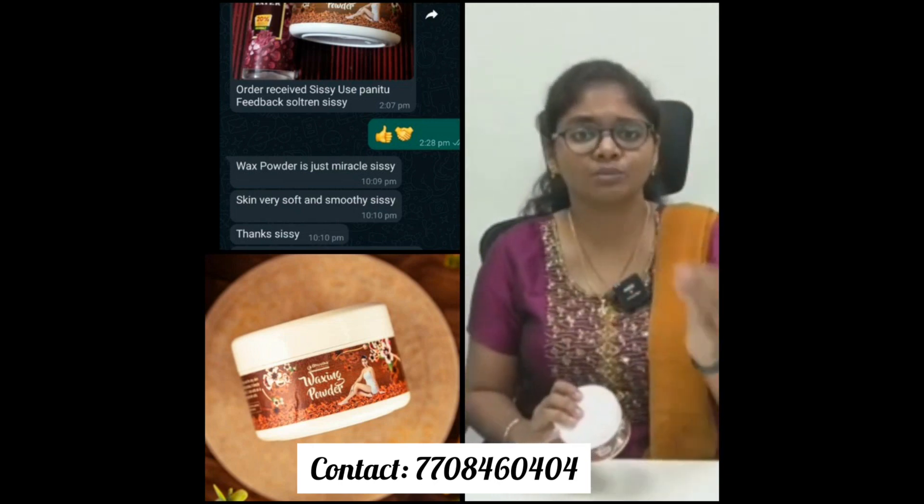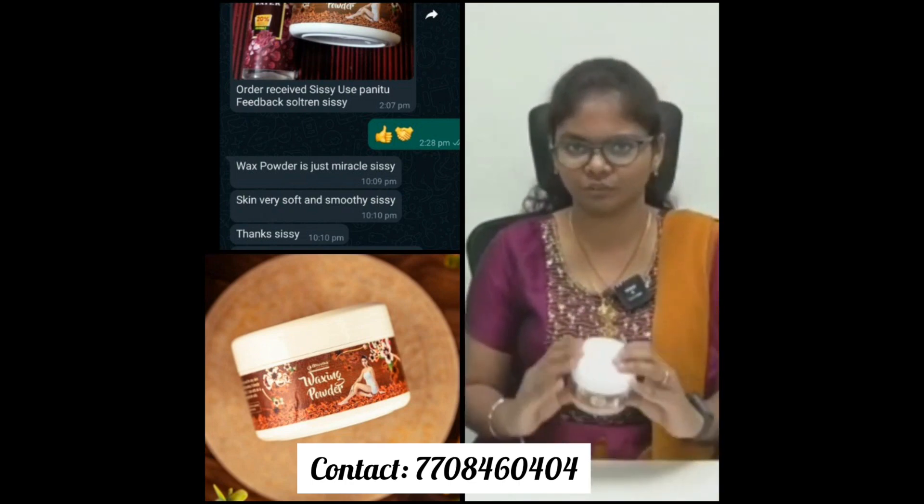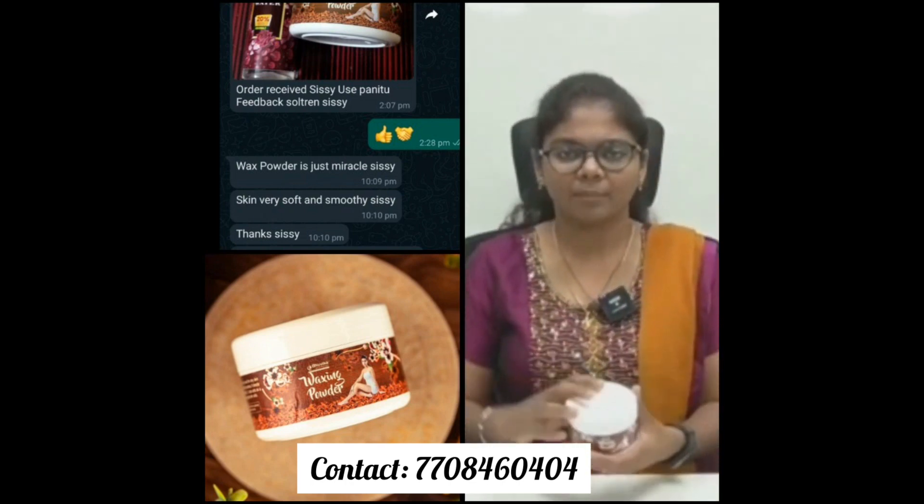We remove the dead and dry skin cells. The skin gets a soft and smooth tone. This is very simple and painless.